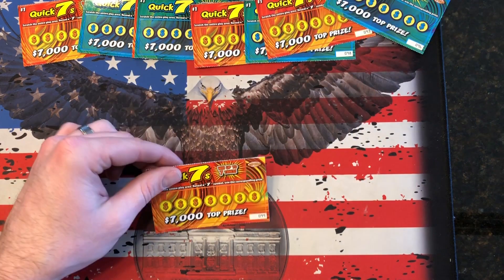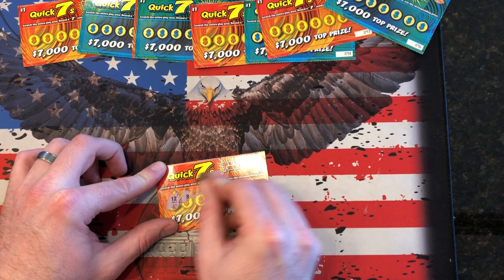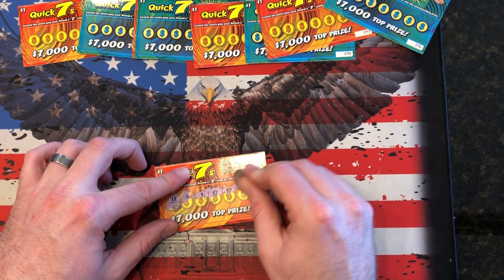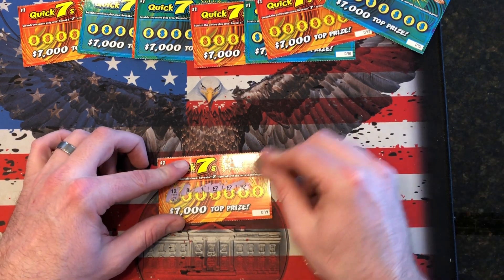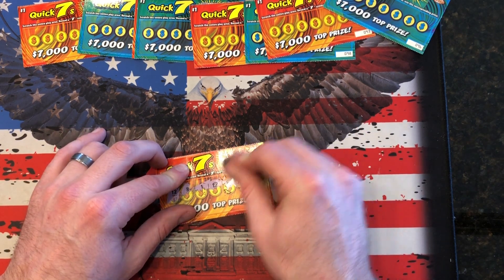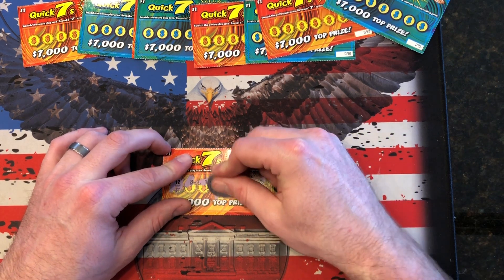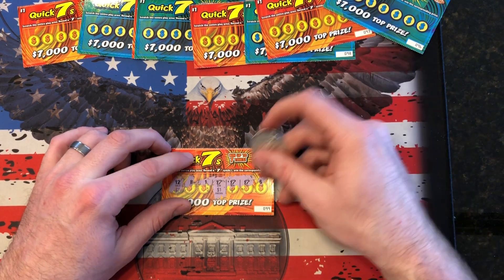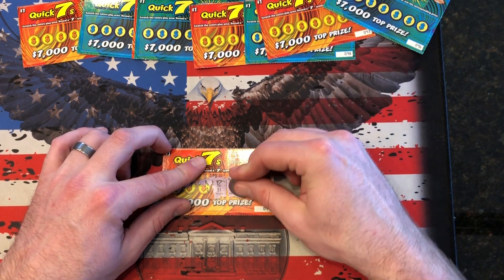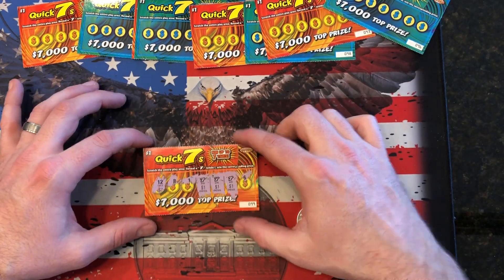All right, here we go. Ticket number one — let's scratch some sevens and see what we win. All right, we got one seven, two sevens, three sevens. Can we get four? All right, guys, we have three sevens right here. All winners. Let's see what they are. The first one — $1. Not bad. Maybe another dollar here — $1 here. So $2 winner and $3 winner. Not too bad. $3 winner for our first ticket.